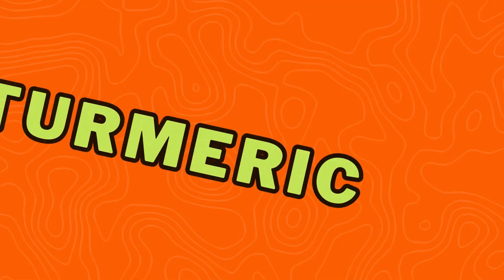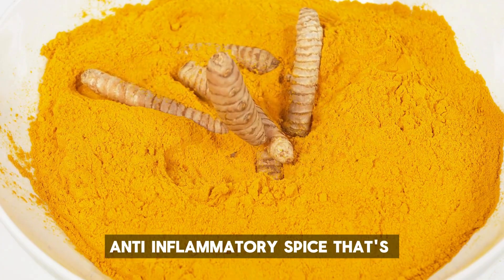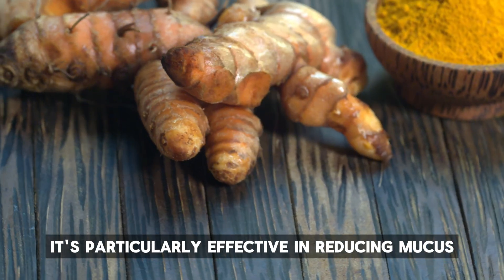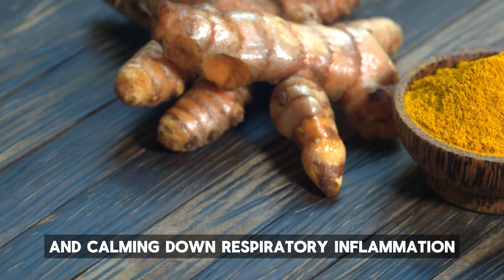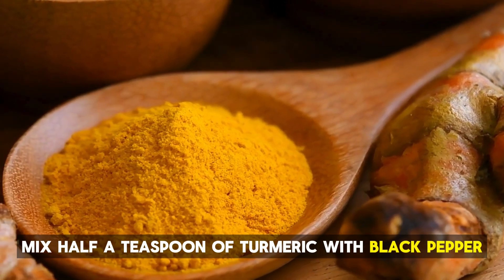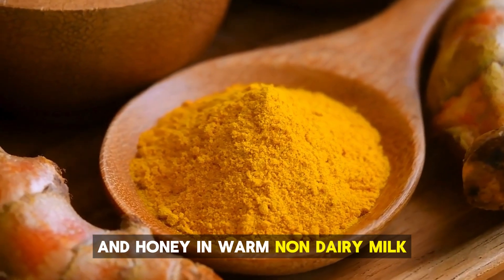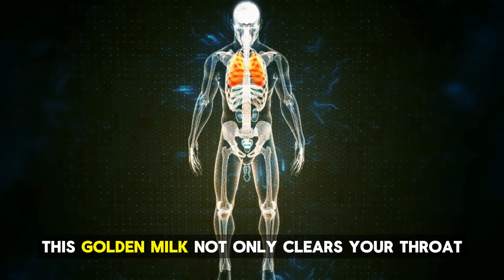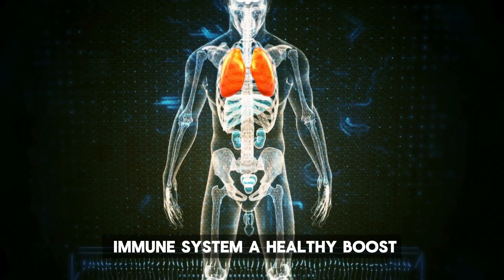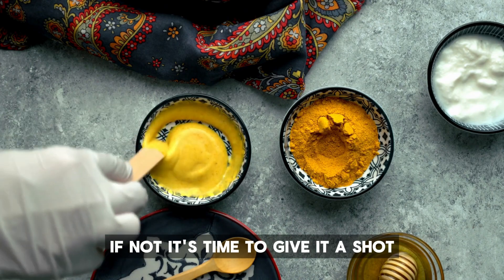Number 8: Turmeric. Let's talk about turmeric, a powerful anti-inflammatory spice that's been used for centuries in traditional medicine. It's particularly effective in reducing mucus and calming down respiratory inflammation. To make the most of its benefits, mix half a teaspoon of turmeric with black pepper — which helps your body absorb the turmeric better — and honey in warm, non-dairy milk. This golden milk not only clears your throat, but also gives your immune system a healthy boost. Have you tried this ancient remedy yet? If not, it's time to give it a shot.